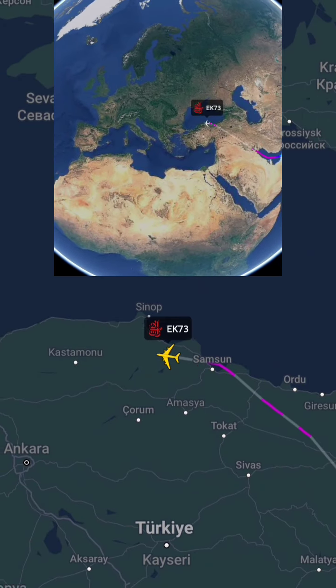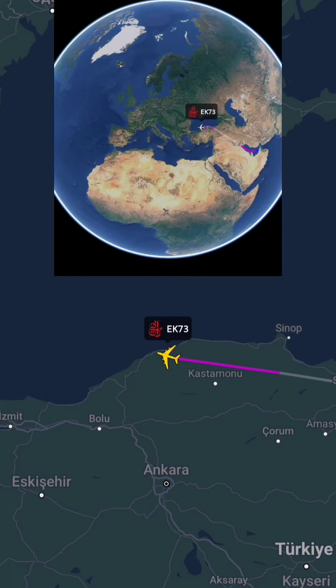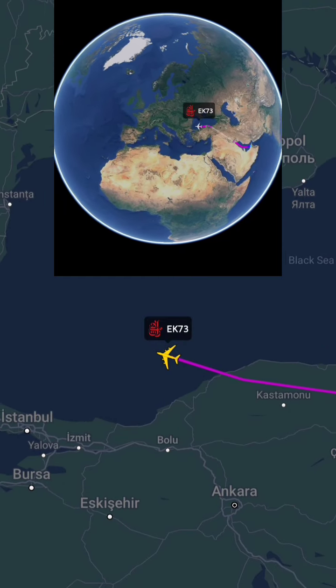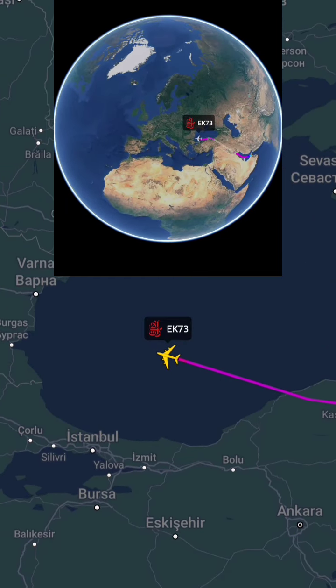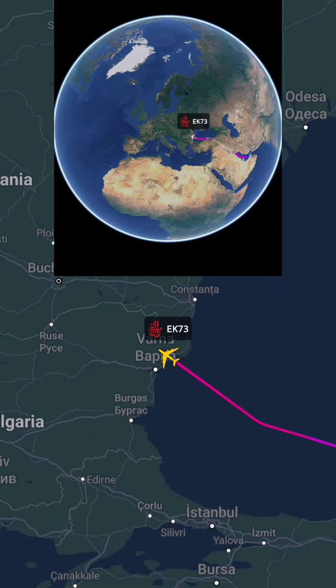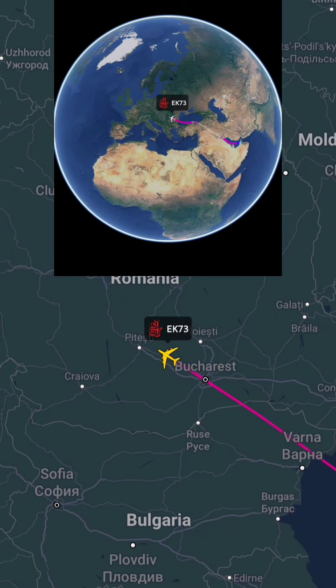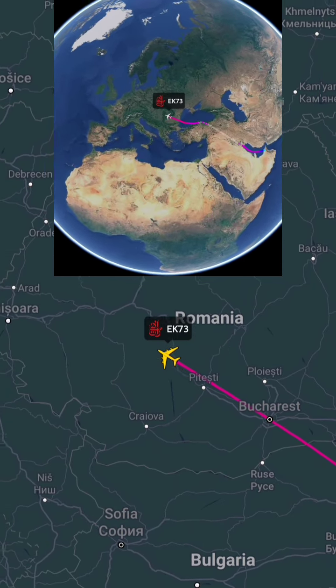Flight details are as follows. Flight number: EK-73. Departure: Dubai International Airport. Arrival: Paris Charles de Gaulle Airport. Flight duration: approximately 7 hours and 30 minutes. Aircraft: Airbus A380. Frequency: daily.